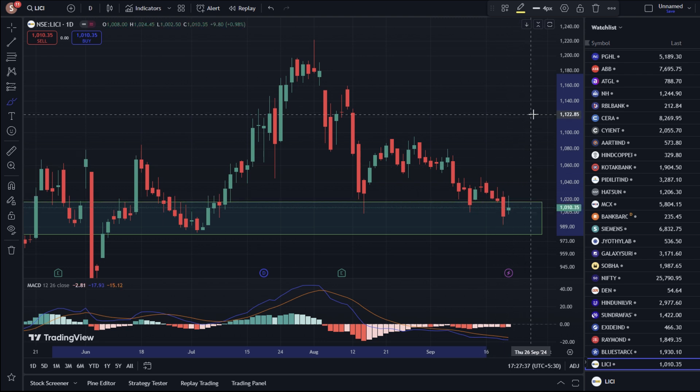Now the stock has come to bounce up here. You can see the image of the resistance level. The stock will remain in a range, and you can see the stock at the 1180–1200 level.